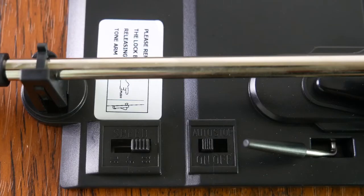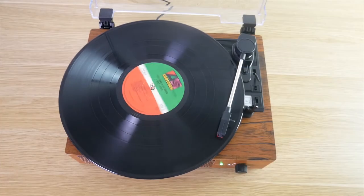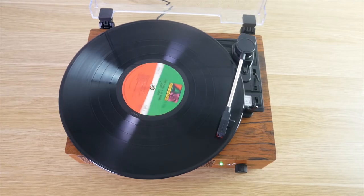This turntable also has 3 different speeds that you can set to your preference: 33 RPM, 45 RPM, and 78 RPM. It will also play all of your favorite records, to include 7 inch, 10 inch, and 12 inch vinyl records.